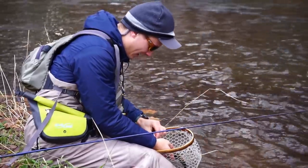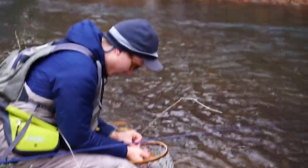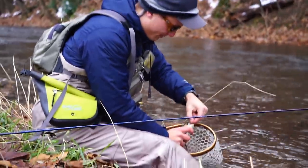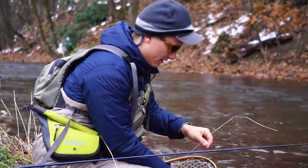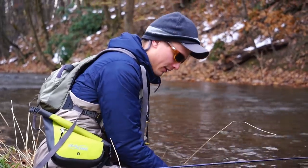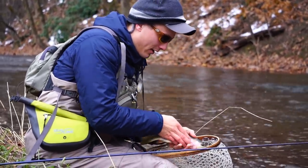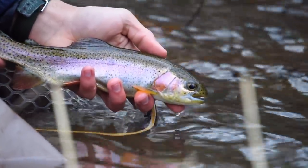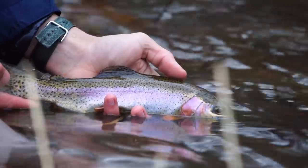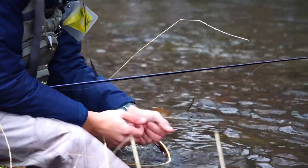We landed another rainbow to the net. We know this isn't stocked water, but this is kind of a trip to an area that is stocked, so we think these fish are probably up here staging for the winter. But this fish looks like it's been in here for a while — really pretty fish. Let's get this guy back in the water. What a pretty rainbow, man. There he goes.